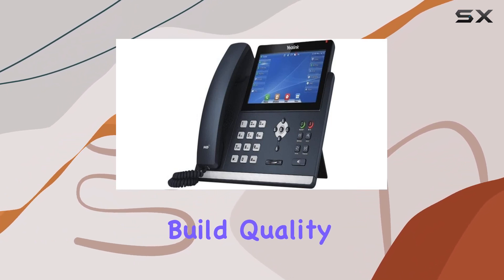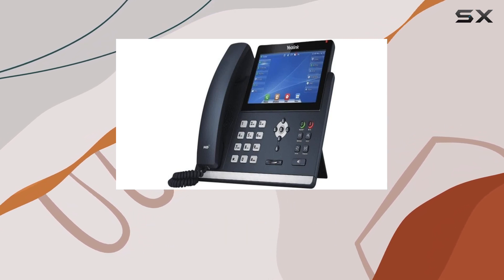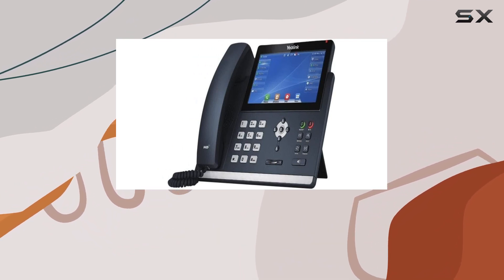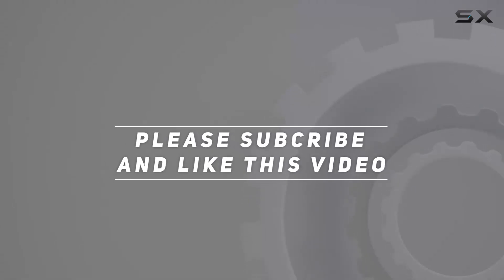The phone's build quality and design ensure durability and reliability, making it an excellent choice for any professional setting that values clear and effective communication. Check out the video description for an updated price, and thank you for watching.